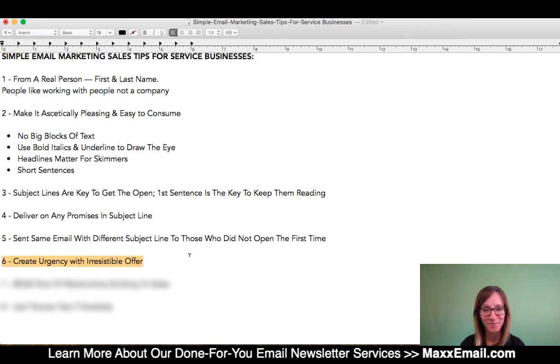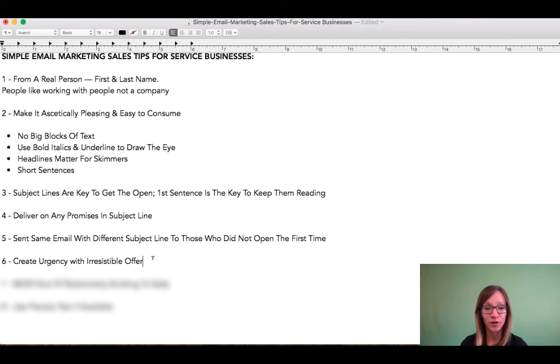It's a simple nine-step process. Definitely go watch that video—it will change your world as it relates to how you think about offers and your ability to sell overall. It's going to open up a lot of doors for you.